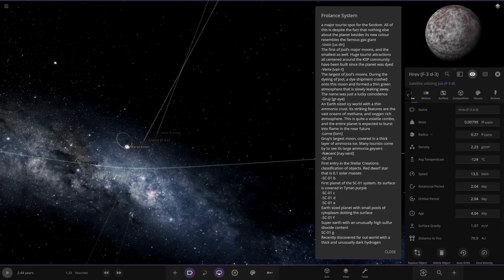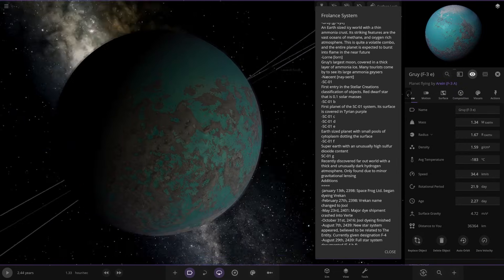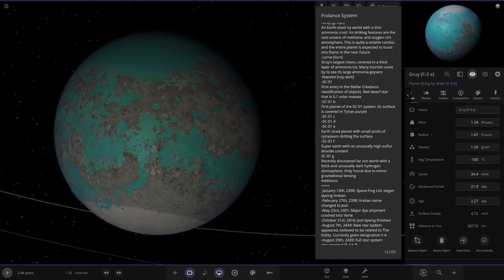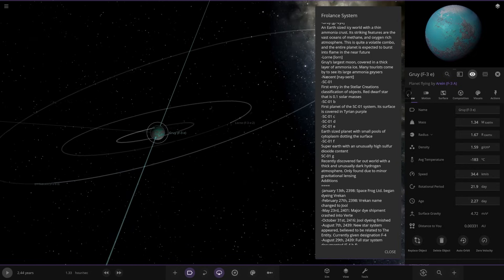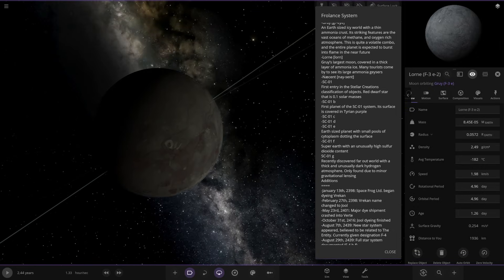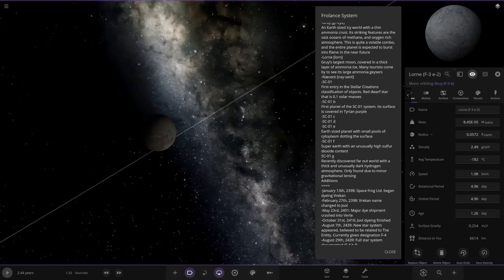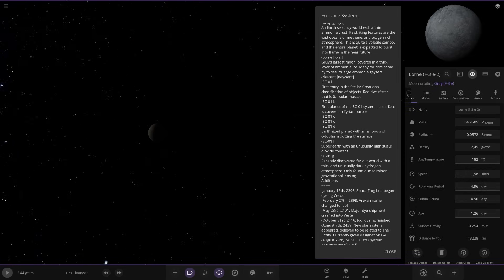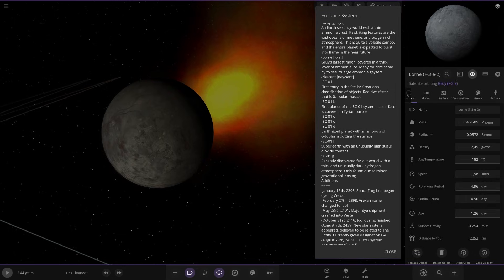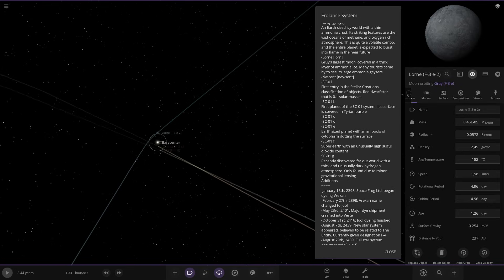Moving on, we've got Gray: a Neptune-sized ice planet with a thin ammonia crust. Its defining features are vast oceans of methane and an oxygen-rich atmosphere — quite the volatile combo. The entire planet is expected to burst into flame in the near future. It has a moon called Lawn, the largest moon, covered in thick bare ammonia — it's losing material like crazy with a massive trail coming out of it. Very bizarre. That's everything around the binary stars.